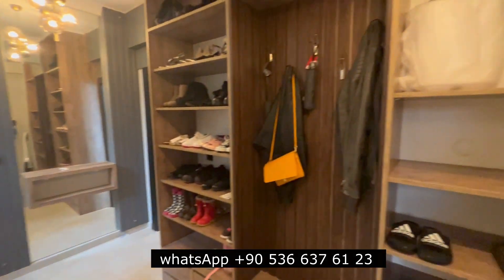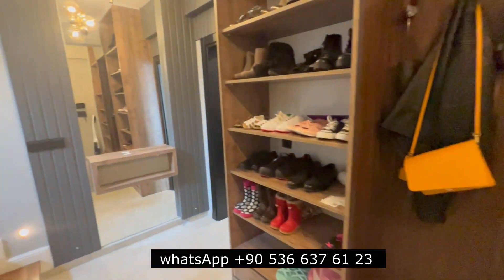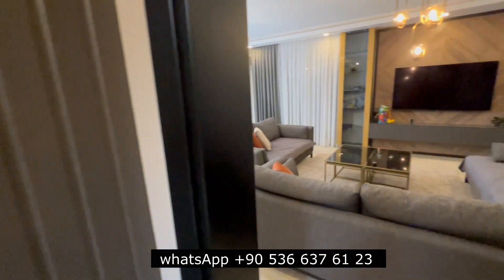That's the bathroom when you enter on the left side. Here is the cabinet to put your shoes. The design is like this — you put a mirror there.